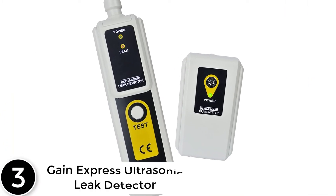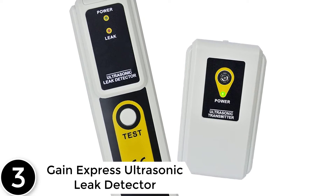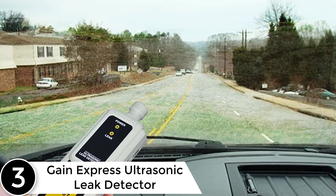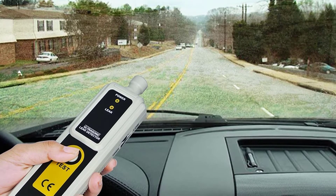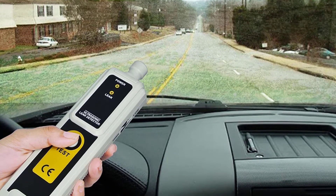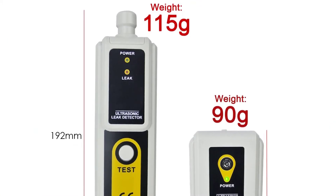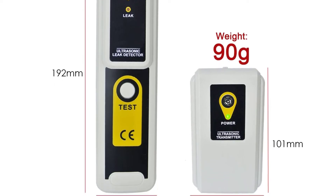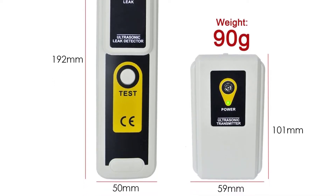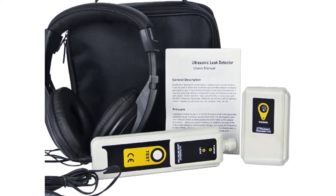At number 3: Gain Express Ultrasonic Leak Detector. This is a simple yet powerful device that can detect all kinds of leaks. It has an effective sensor that can detect ultrasonic waves in the range of 40 kilohertz. If air is flowing into a vacuum container or pressurized gases are flowing out of a tube such as in a refrigerator, this device can identify the leak in no time. The testing rod is 134 millimeters long, allowing you to easily reach the nooks and corners which are difficult to reach.